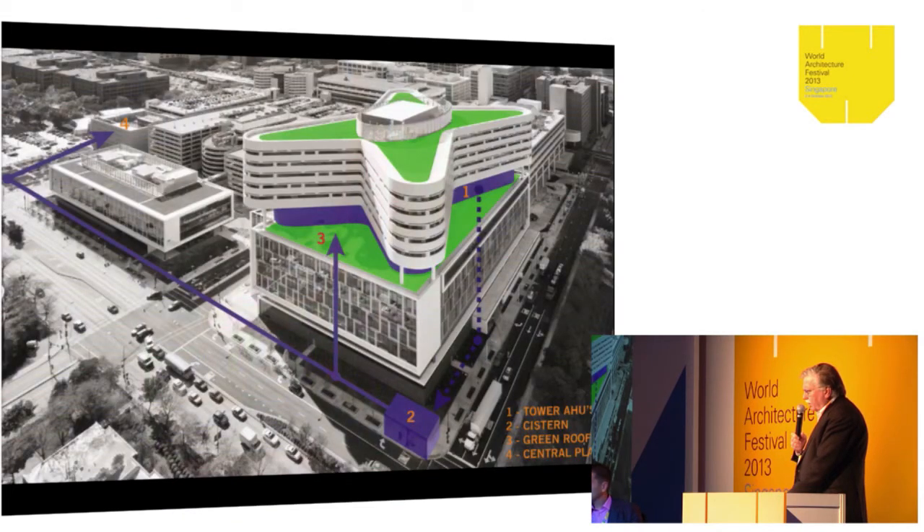It's a LEED Gold rated facility — I think it was the largest LEED Gold rated facility in the country at the time. These hospitals are obviously large energy users, but we tried to do as much as we could with sustainability. For instance, we collect the condensation water from the mechanical system, which is quite substantial, and use it as irrigation for the green roofs — both the occupiable green roofs and the planting on the ground level.